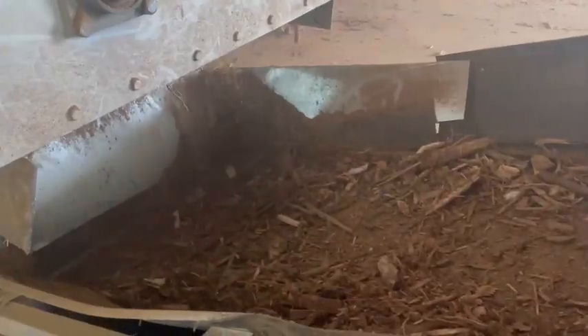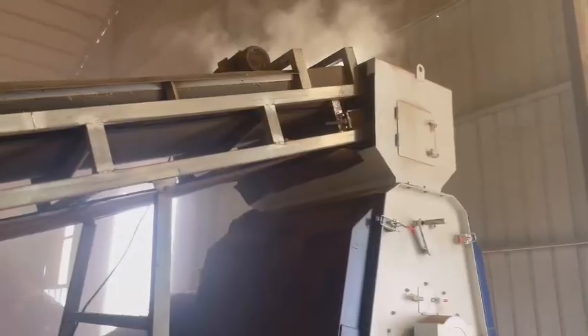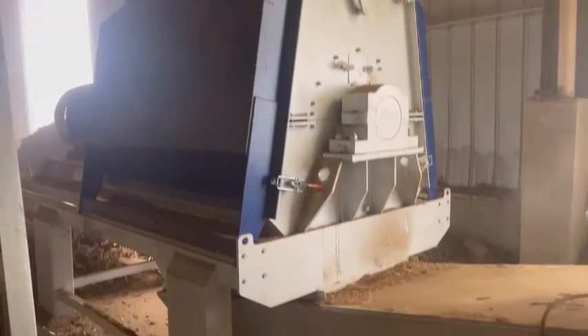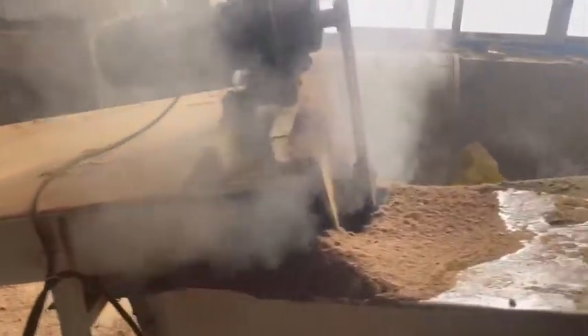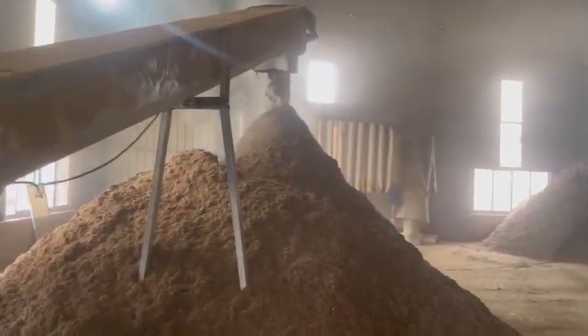The first process is crushing. The mixed materials are transferred into a high-efficiency hammer mill by a belt conveyor to be crushed into smaller pieces. This section adopts one set of our JS6590 hammer mill with a 90 kW motor, and the motor is directly connected to the rotor, which reduces power loss and improves efficiency. The crushed pieces are discharged from both sides to increase the discharge area and improve output.